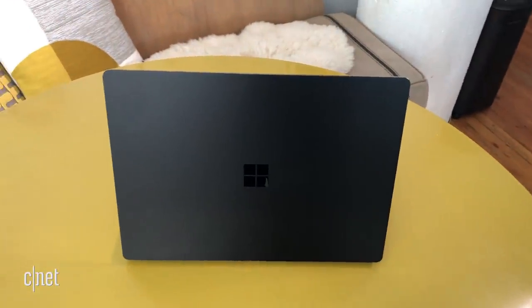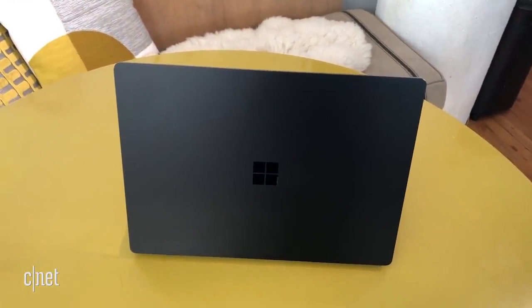Of course, a laptop manufacturer is always going to give you the best possible case battery life. We are going to do our own testing and find out how long this guy will last.